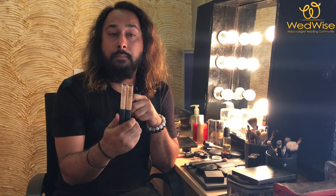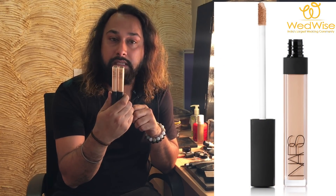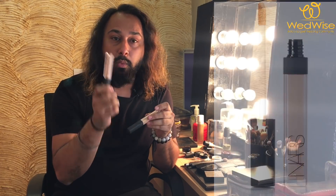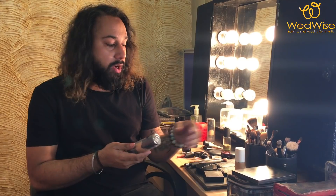The next important makeup product you need in your kit is a concealer. A concealer can magically change your entire makeup look, so you really need to have the correct shade. This is NARS Radiant Creamy Concealer — this one is a dark color and this one is a light color. I mix them both together and I really love them.